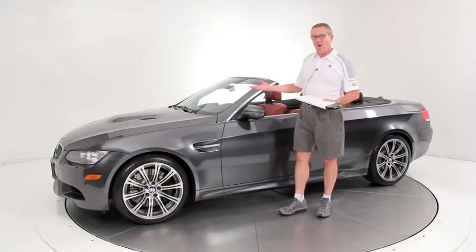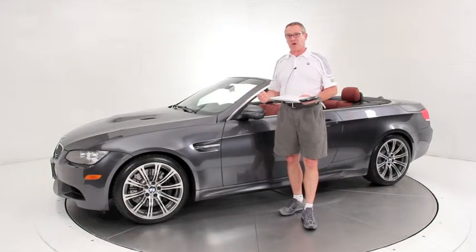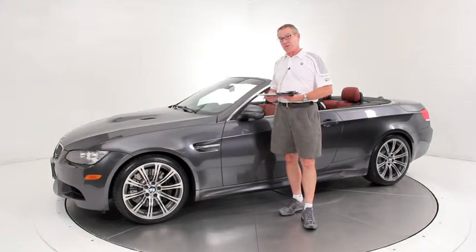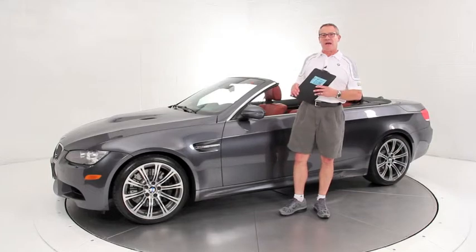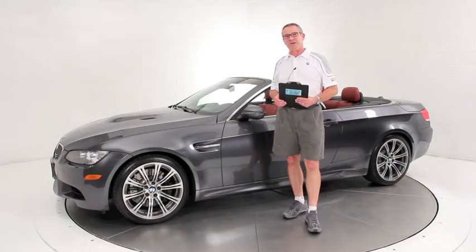It's a very hard to find car with the M double clutch. There are lots of six-speed manuals out there, but if you're looking for the MDC, this is one of the few low-mileage ones in captivity. We ship all over the United States and I'm happy to field those calls myself. Thank you very much for listening and have a nice day.